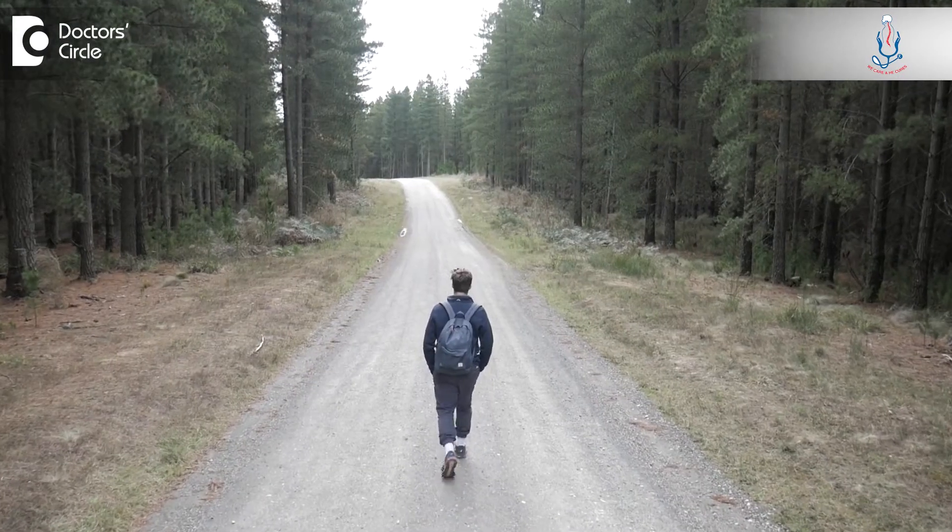When a patient walks, at rest he is not having much of the symptoms in the lower leg, but when he walks a few yards, maybe 100 meters or 200 meters, then suddenly he develops pain along the back of the thigh and especially in the calf muscles. That is called claudication pain.